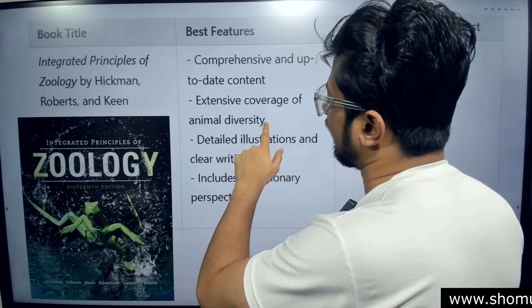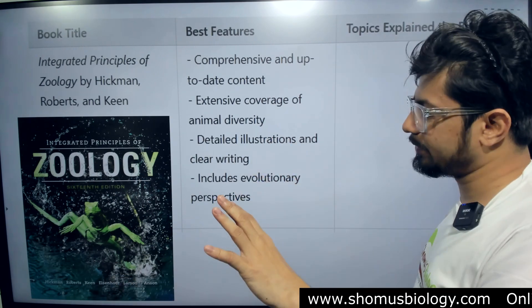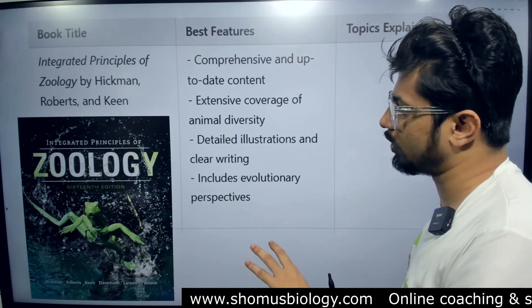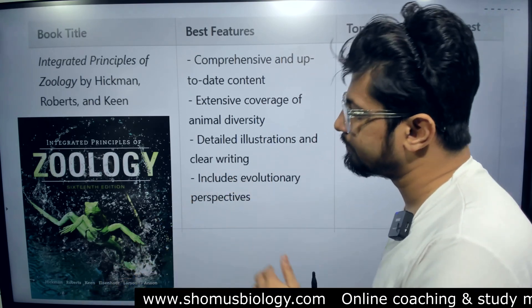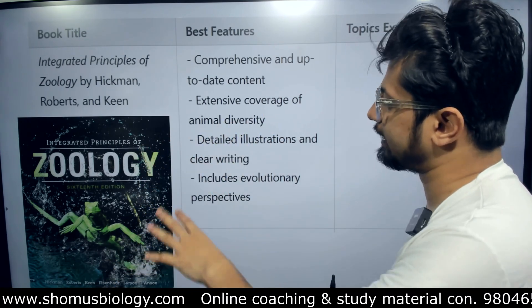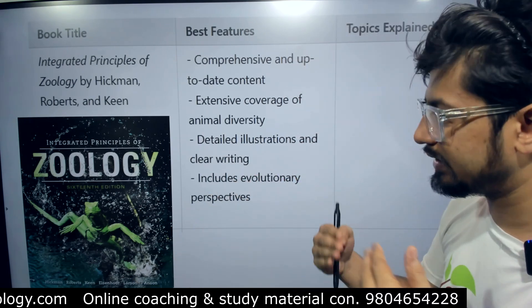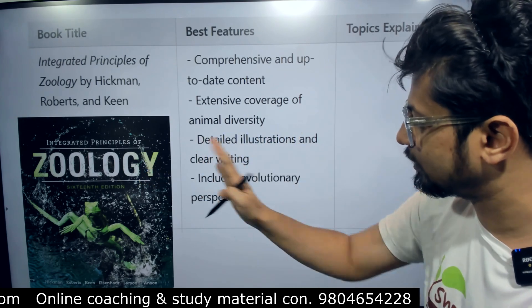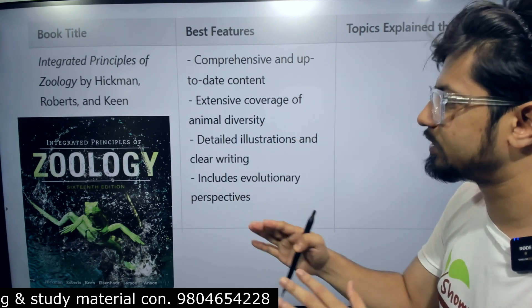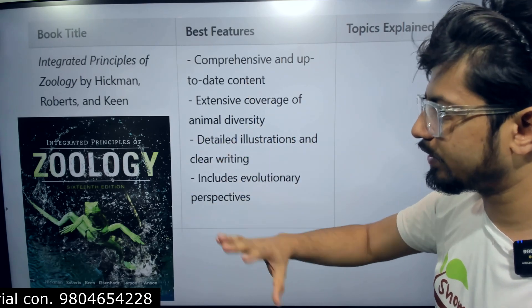It has extensive coverage of animal diversity, which is where this book is better than others. The most relevant zoology research today focuses on animal diversity and conservation biology, and this book covers that well. Detailed illustrations and very clear writing help you understand, and it includes evolutionary perspectives in animal classification.